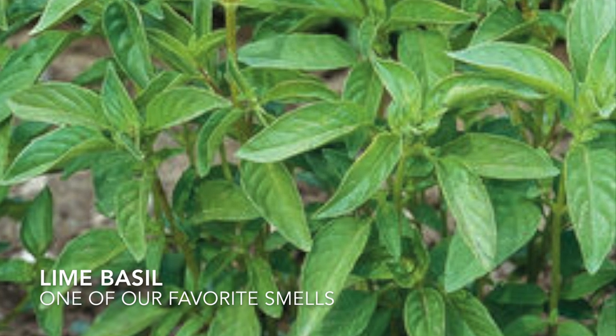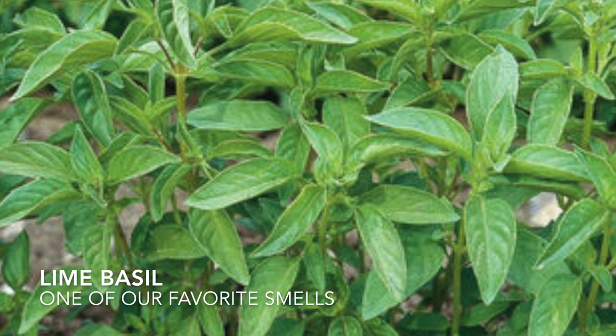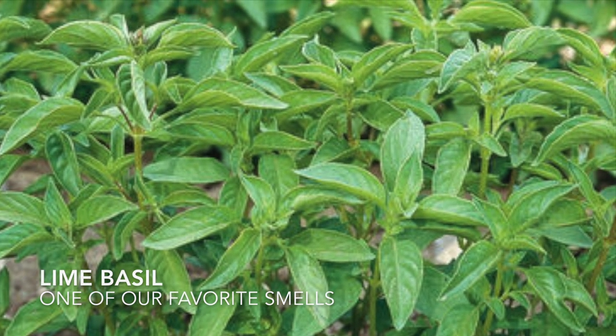Now this is our favorite herb for its smell. It smells so citrusy but it also has a very great citrus flavor when you add it into some salads.